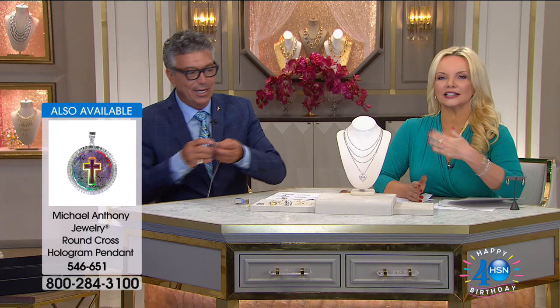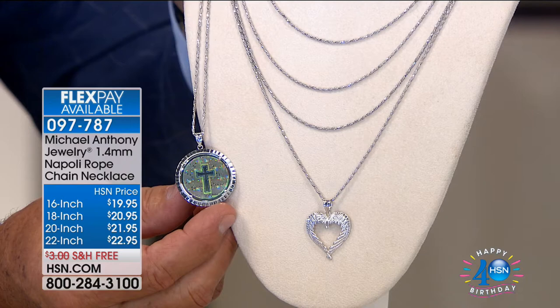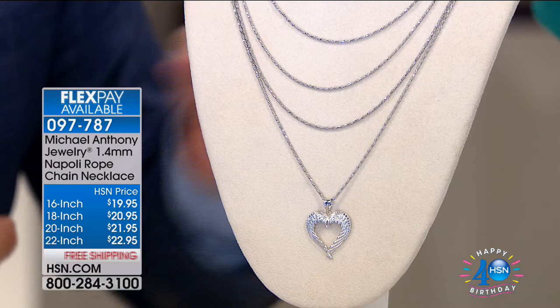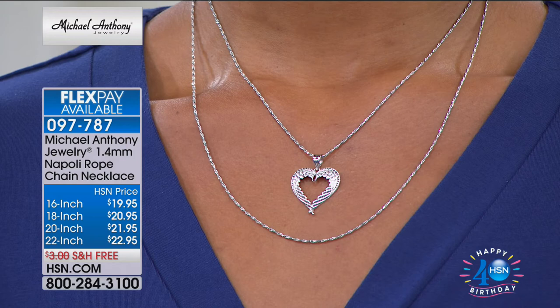Whether it's the chain or the hologram, we don't have a lot of these to go around. This is a perfect chain. I happen to be half Napolitan and half Calabrese, so this chain — even the fact that it's called Napoli — is special to me. The chain is rhodiumed, so you'll never lose that color. If you want to hang a medallion off it, you can. For guys, the 22-inch; ladies, 20 or 18. You don't find those 20 and 22-inch sizes easily.